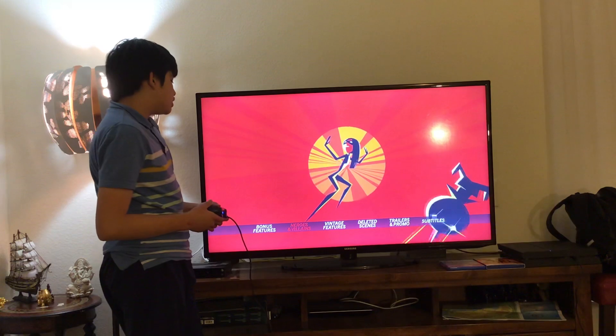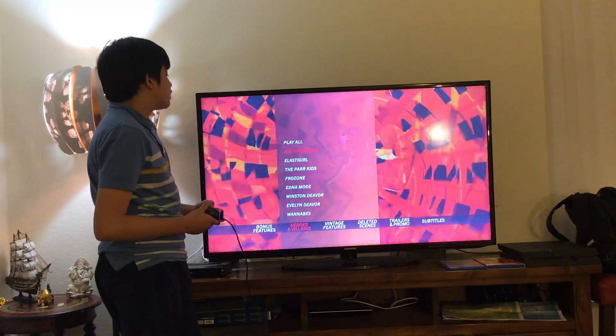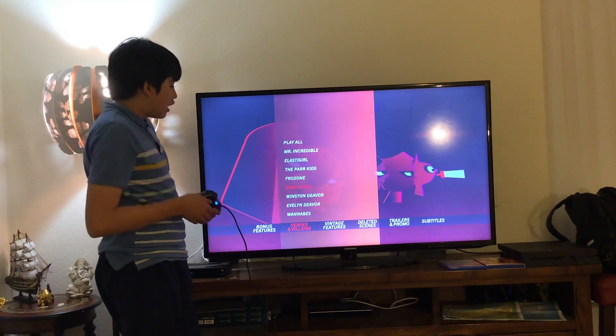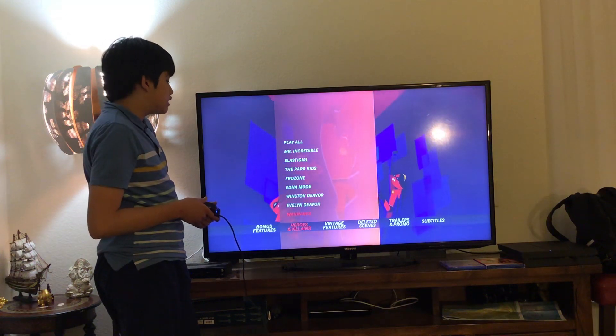Here we get Heroes and Villains. Let's take a look. Here we get Play All, Mr. Incredible, Elastigirl, The Parkage, Frozone, and Demode, Winston Dever, Evelyn Dever, and Wannabes.